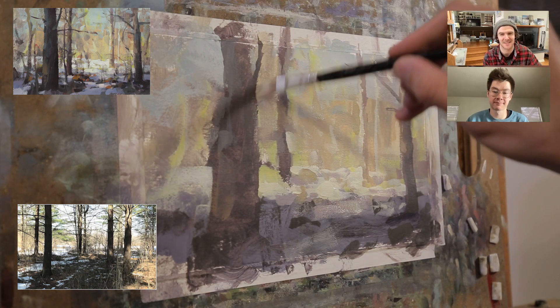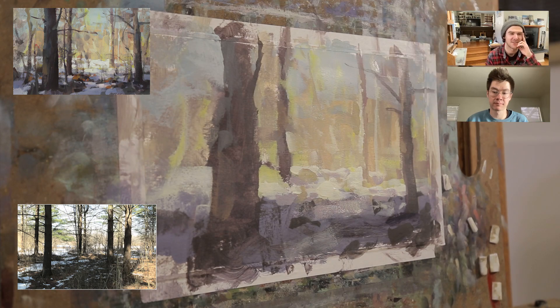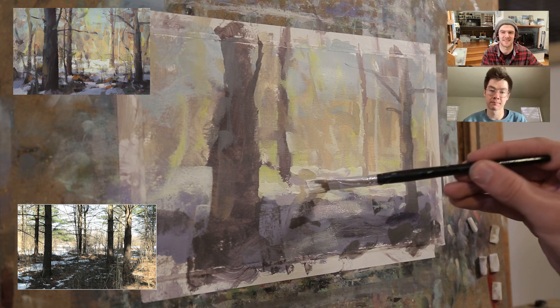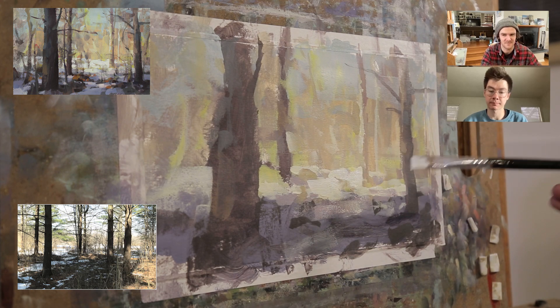It used to be so much more complicated — two different yellows, two reds, earth colors, cobalt blue, ultramarine blue — and it was stressing me out and not helping. Now I think so much more simply when I'm painting. I mix a big puddle of dark and a big puddle of light, then tint them to the temperature and value I need.